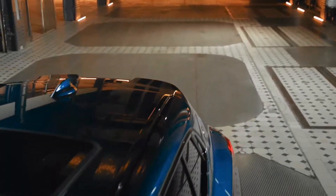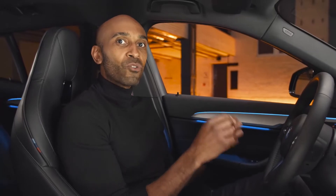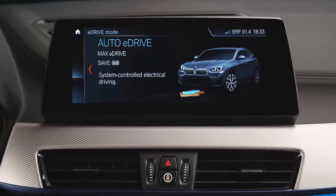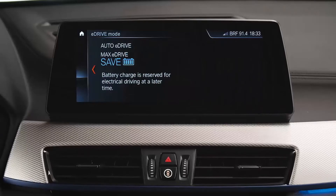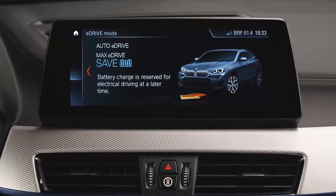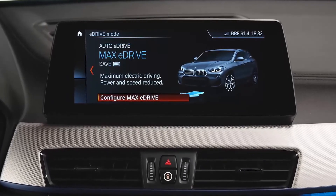To bring all this power to the road efficiently, you can select between different e-drive modes and driving modes. The auto e-drive mode ensures perfect interaction between the two engines, with the system also considering route profile and navigation data. There's also a save battery mode that keeps the state of charge of the high-voltage battery while driving, so you can enjoy purely electric driving later in the city with max e-drive mode.